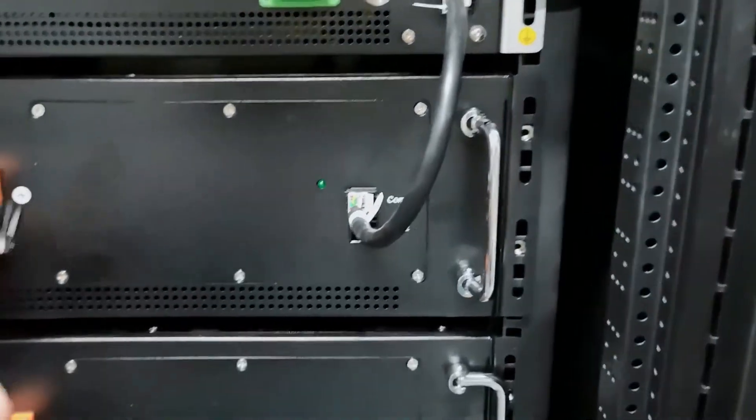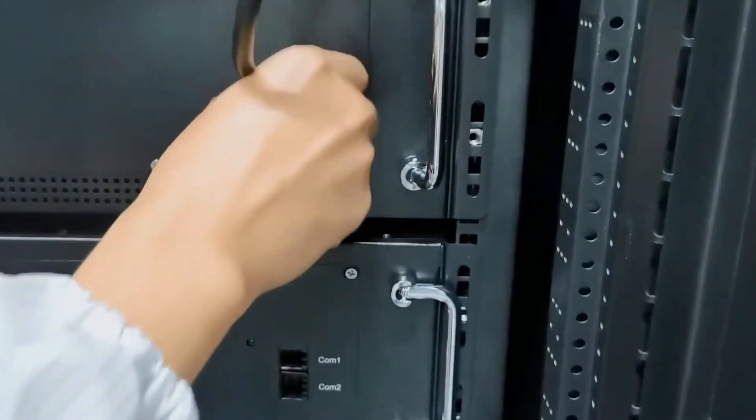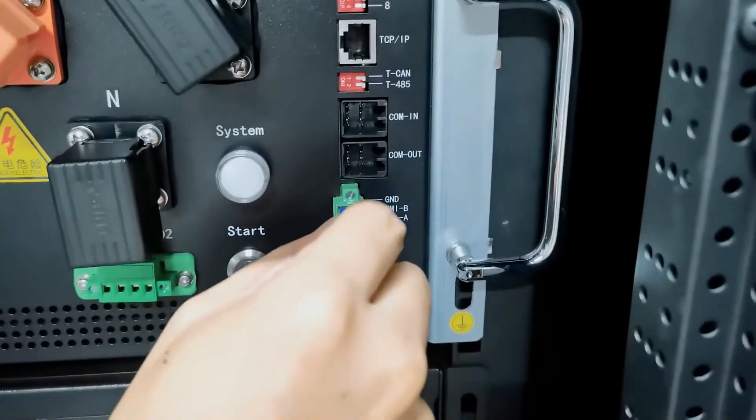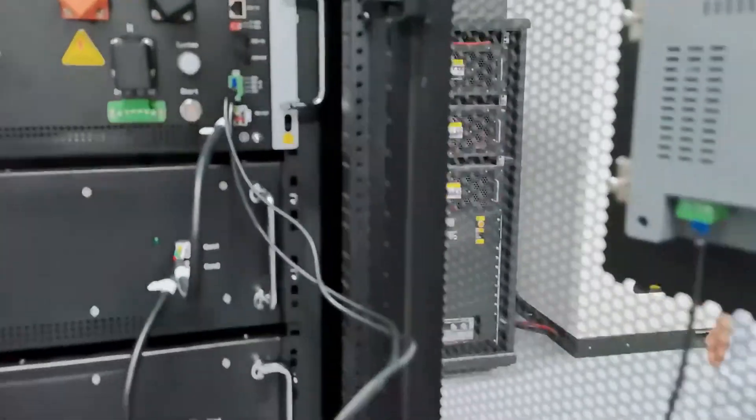RBMS has AC/DC dual power supply mode. The communication interface consists of RS-485, CAN, TCP/IP, and provides rich expandable interfaces.